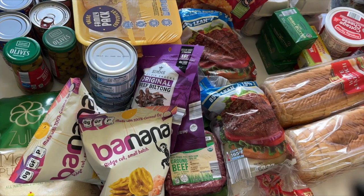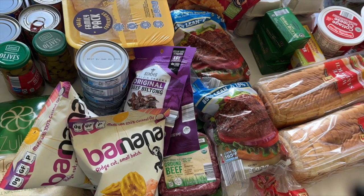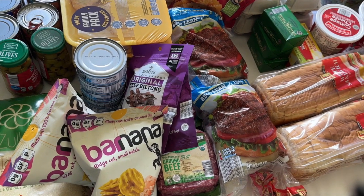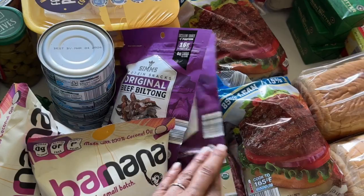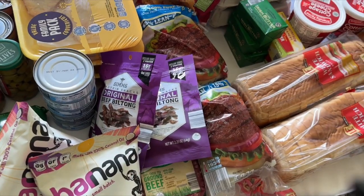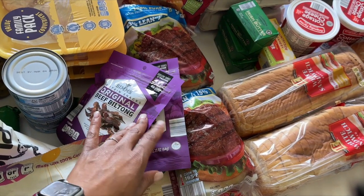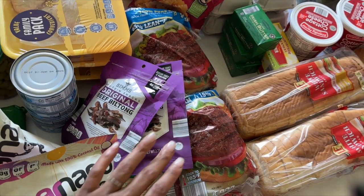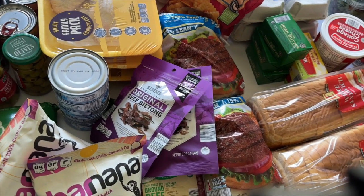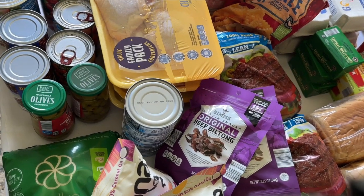I have some canned tuna — things I just like to keep on hand for an emergency stash. I like to eat them in salads, and probably this weekend I'll make some tuna salad for the kids to snack on. I also have biltong — I think that's how you pronounce it — but it's a good snack, good protein, so I definitely like to keep those on hand.